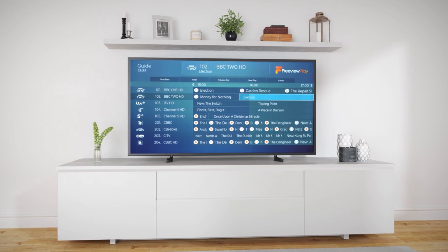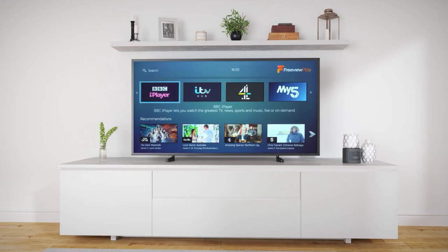We'll leave you now to explore on-demand TV on Freeview Play. Bye for now! We'll see you again soon.